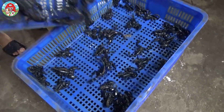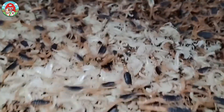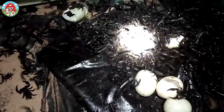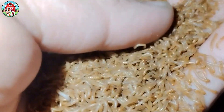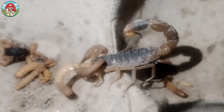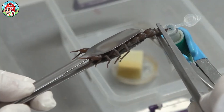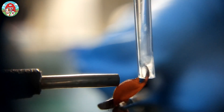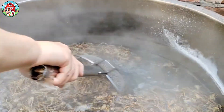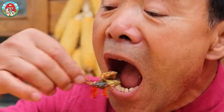You won't believe what's about to happen. Welcome to the domain of some of the most dangerous creatures on Earth. Millions of venomous scorpions skitter through the shadows, lurking in the darkness. But why would anyone deliberately raise such a massive number of these deadly arachnids? What makes their venom so valuable? Get ready to be amazed as we uncover the secrets of scorpion farming.